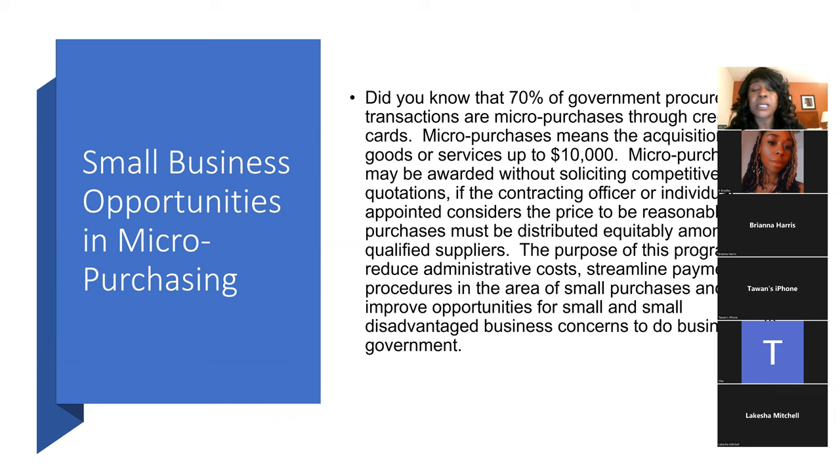Micro purchases are goods or services up to $10,000. Certain agencies use micro purchases more than anything else, and I'm going to show you how to forecast — how to look out in your state to see where and what they're looking to purchase. That research is something most people don't know how to do, which allows you to find more opportunities.